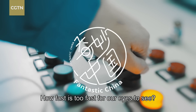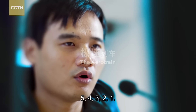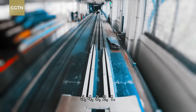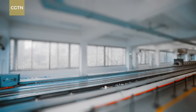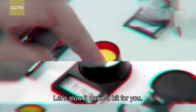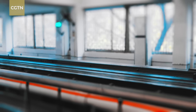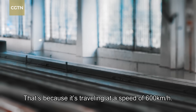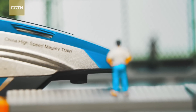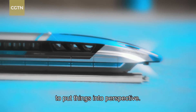How fast is too fast for our eyes to see? Did you miss it? Let's slow it down a bit for you. Still didn't catch it? That's because it's traveling at a speed of 600 kilometers per hour. What does it feel like to travel that fast anyway? Well, we have some examples for you to put things into perspective.